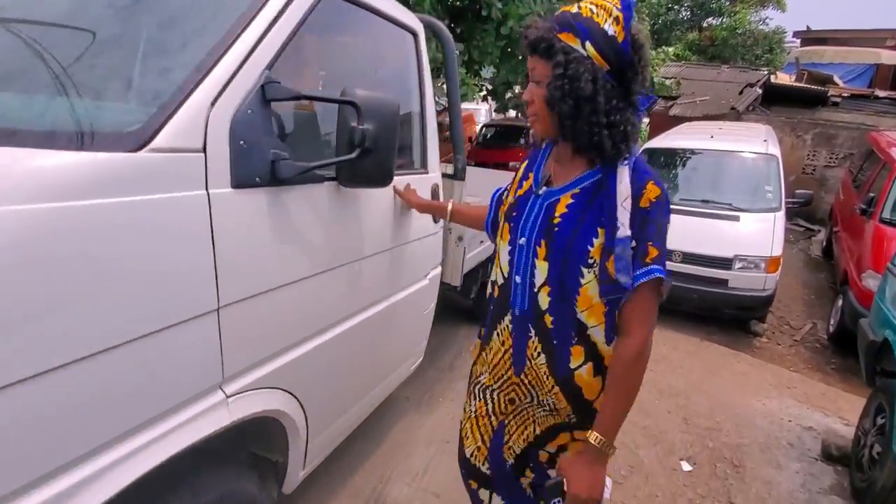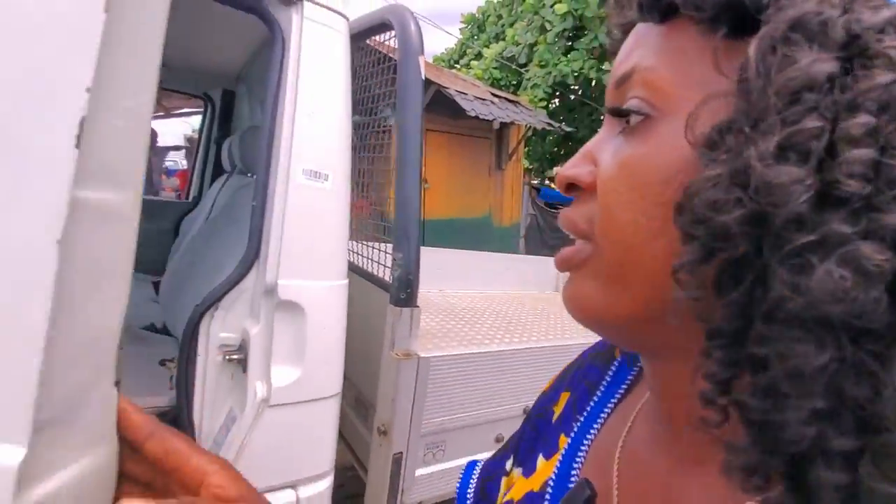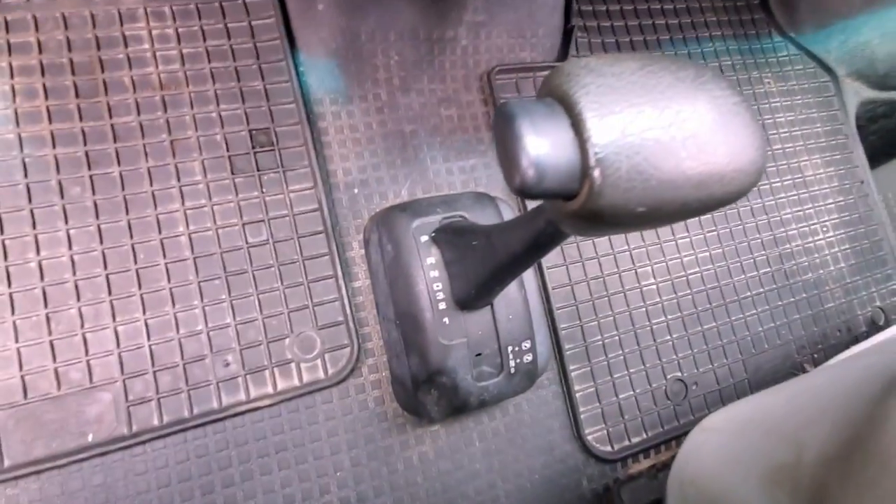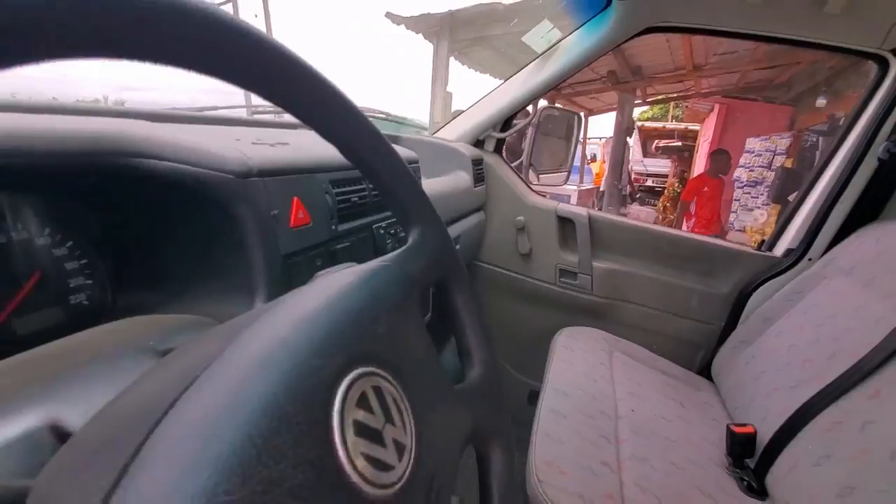Look at the driver's side — it's automatic drive. Different from the ones I've been showing you before.